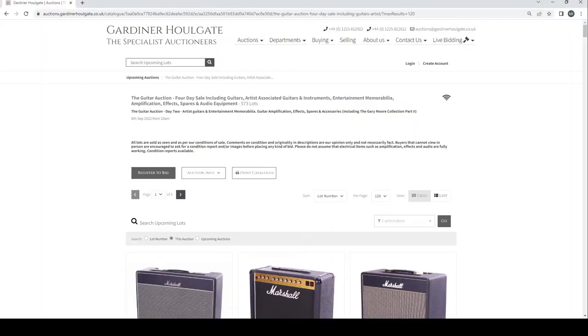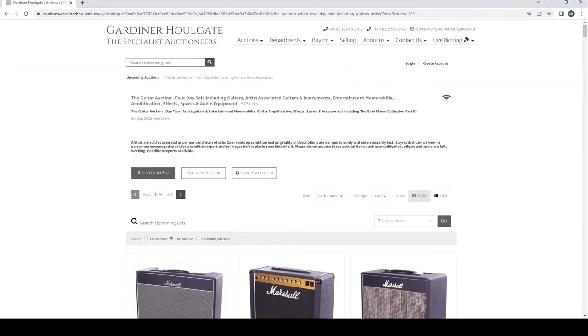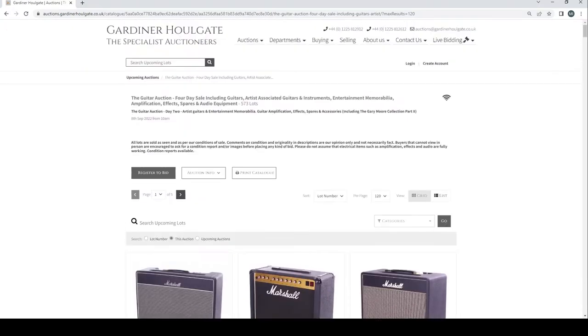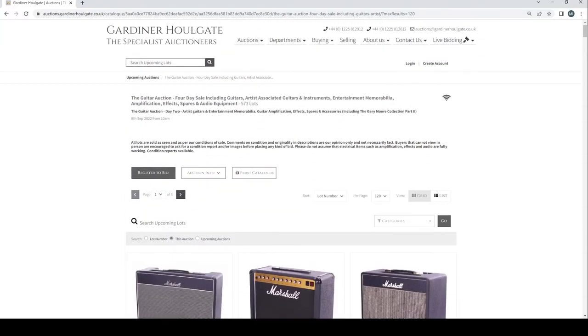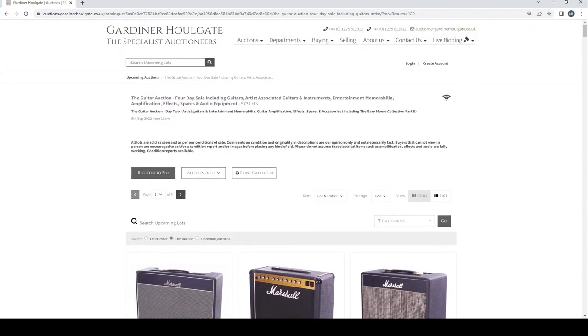Hello and welcome to the Musical Instrument Investigator. Today we're back on the website of Gardiner Hallgate Auctioneers based in the UK, looking at the latest catalogue of their guitar and musical instrument related auctions. This particular auction is mainly amps, effects, other guitar-related stuff, and memorabilia. The auction is finishing on the 8th of September — it's the 7th today — so not too long, and there are 573 lots.